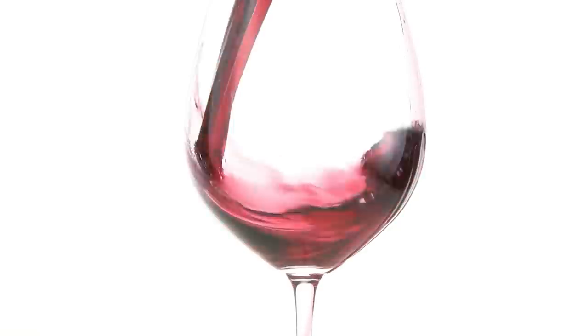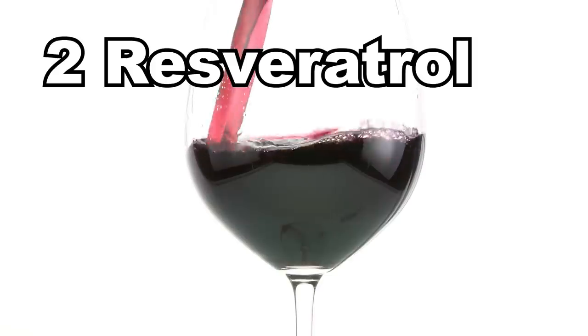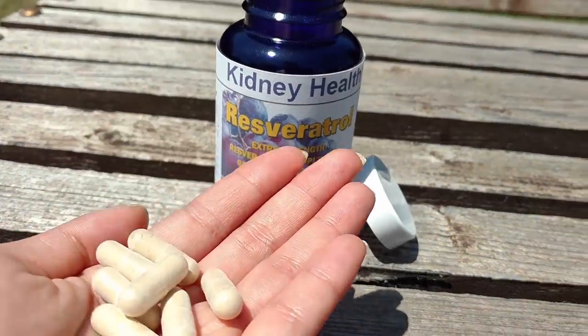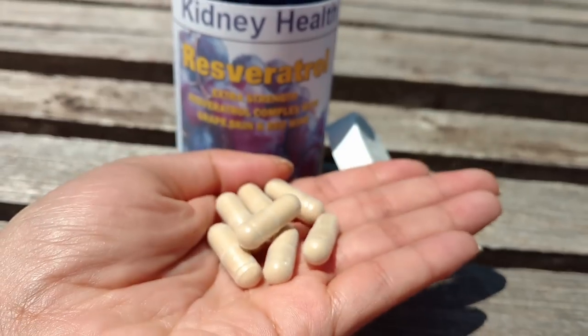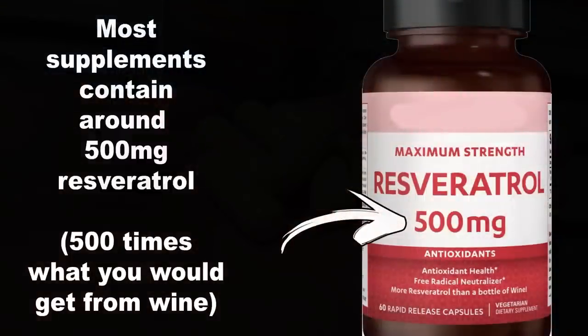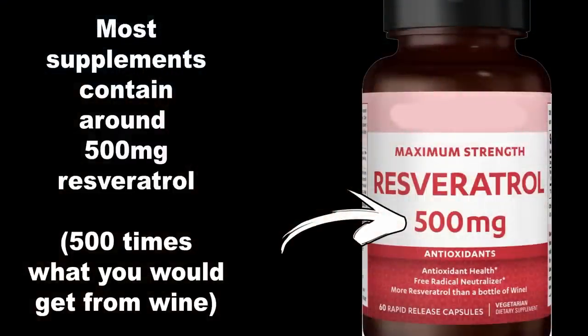If you want to raise your antioxidant levels fast right now, use — Number 2: Resveratrol. You can have the heart-healthy and kidney-restoring benefits of red wine without the risks connected to alcohol consumption. Resveratrol is a polyphenol which is extremely effective. When supplemented in the right form, it can be thousands of times more powerful than red wine.